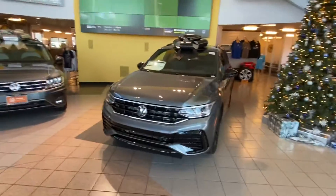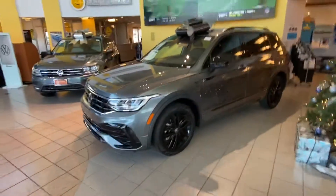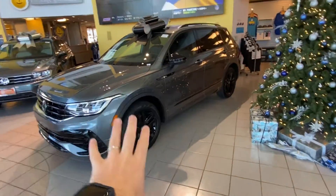Good morning Juan, this is Edward from Capistrano Volkswagen. Thank you so much for your interest in the 2022 Volkswagen Tiguan SE R-Line Black. This is the special Black Edition on the R-Line — the Black Edition gives you the R-Line package with those bumpers, black mirror caps, and adds black accents to the car as well.